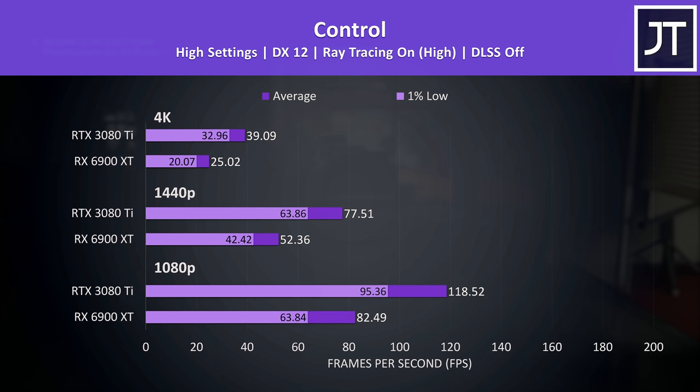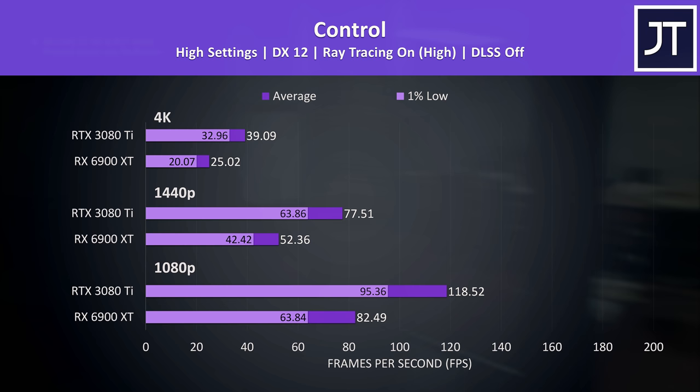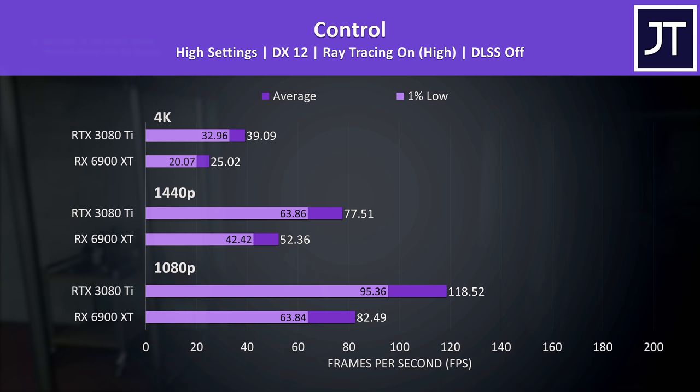With ray tracing enabled, the 3080 Ti is in another league — not too surprising given the game came out before AMD had graphics cards that supported ray tracing. The 6900 XT can still do ray tracing, but even the 1% lows from the 3080 Ti are far above the average FPS of the Radeon GPU.